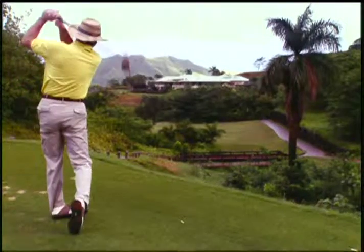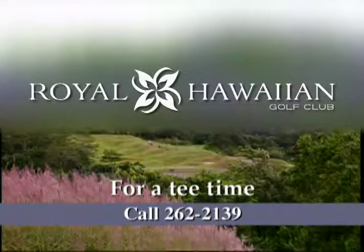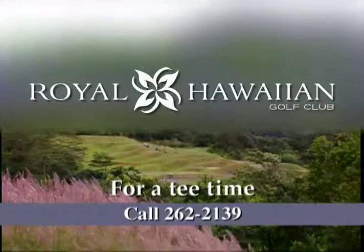For tee times and directions, call your hotel concierge or the starter. Then, play one of Oahu's most beautiful golf courses, Royal Hawaiian Golf Club Course.